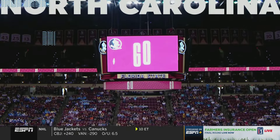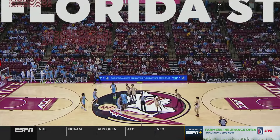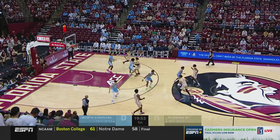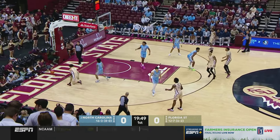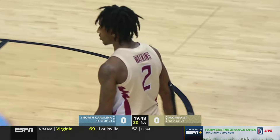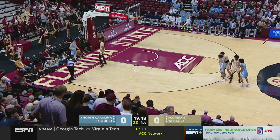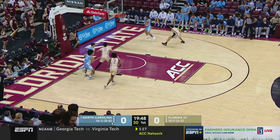Florida State at home controls the ball first. It's been a long time since this place has been this juiced up — there was tailgating in the parking lot this morning. The atmosphere is electric at the Tucker Center. Watkins throws it away, looking for Jalen Worley on the bounce. North Carolina has an early possession, and Florida State will throw on its early trademark pressure — it's full-court pressure.